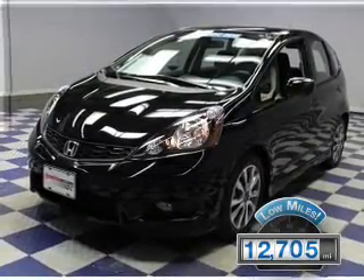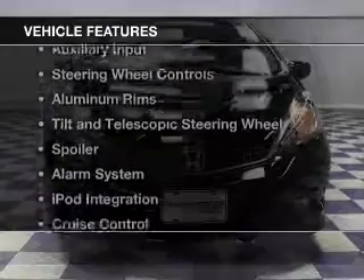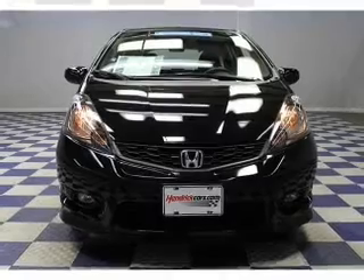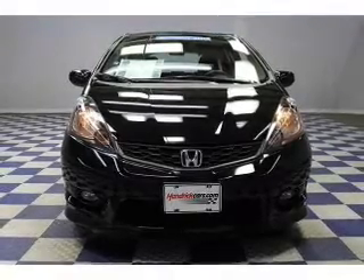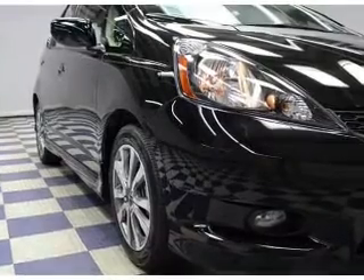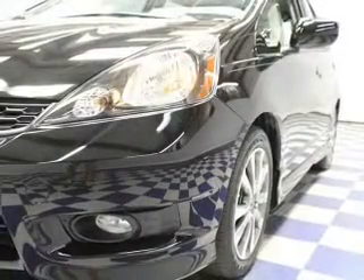With fewer than 15,000 miles, this vehicle has a long road ahead. The features include digital audio input and auxiliary input, steering wheel controls, aluminum rims, a tilt and telescopic steering wheel, a spoiler, an alarm system, iPod integration, cruise control, and keyless entry.